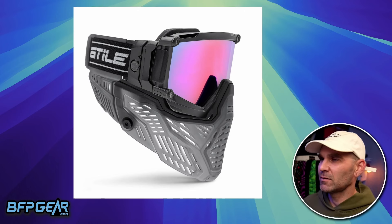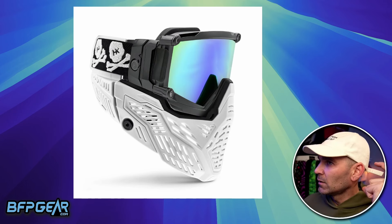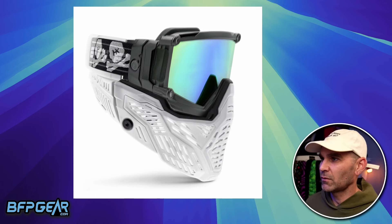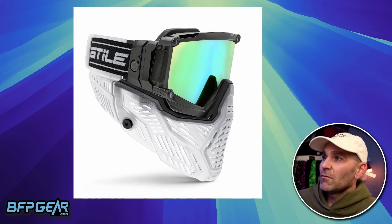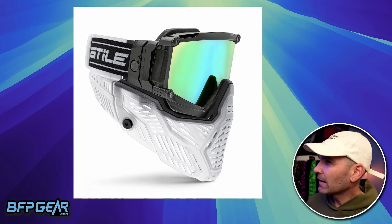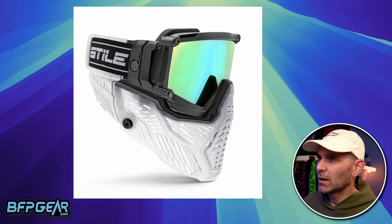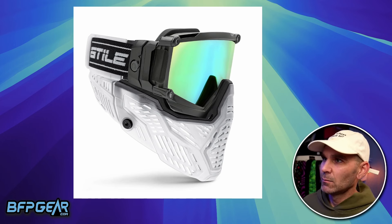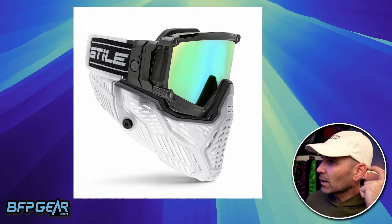We've seen different companies releasing different ears — like HK and now HK Army have made an entire bottom and ears that will fit onto a Pro Flex. You can actually see these pictures right here. There are going to be five colors in total: red, black, gray, clear — which is kind of like smoke — and white.